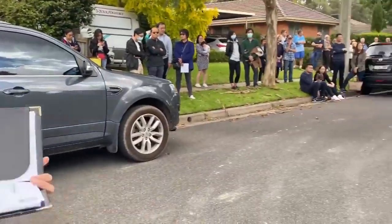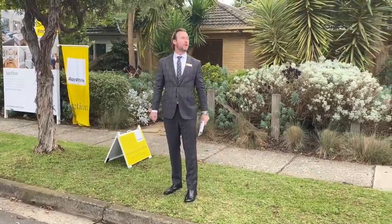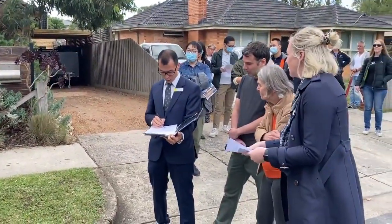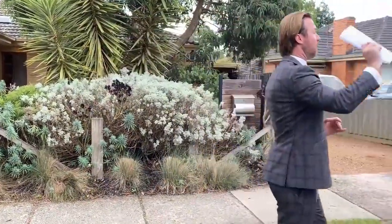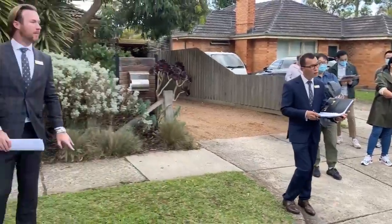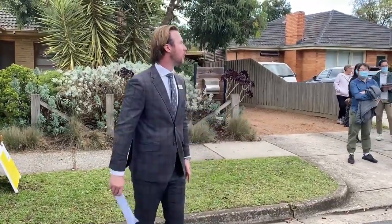Bidding at 1,325,000. The auctioneer clarifies a confused bid — 'We're at 1,325,000.' A new bid at 1,326,000 — welcome back at 26. At 1,326,000 now against the bidder at the back. The back bidder responds — 'you can go to 30.' At 1,330,000 now. 'Let's go for a knockout, come with me for 40.' At 1,330,000 up the front against clients at the back. First call at 1,330,000. Welcome back at 1,335,000.